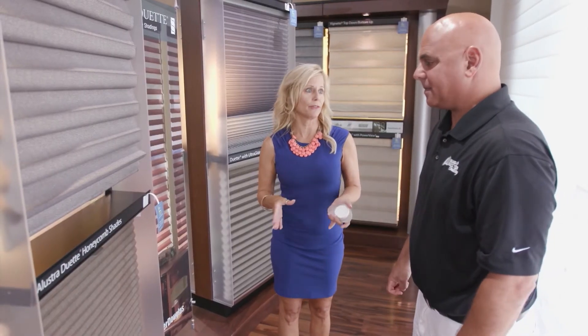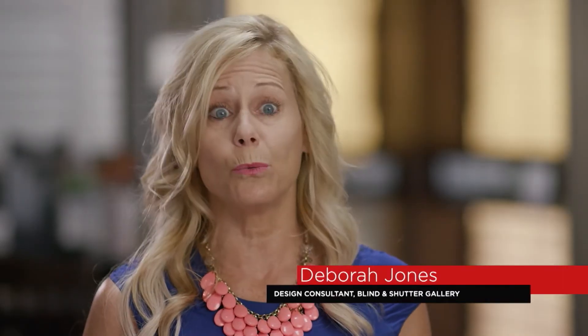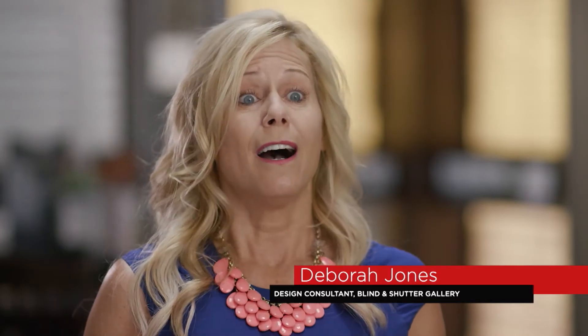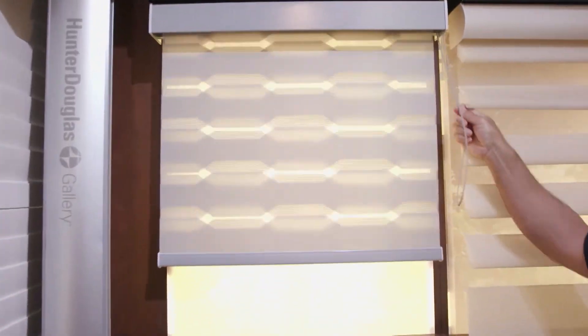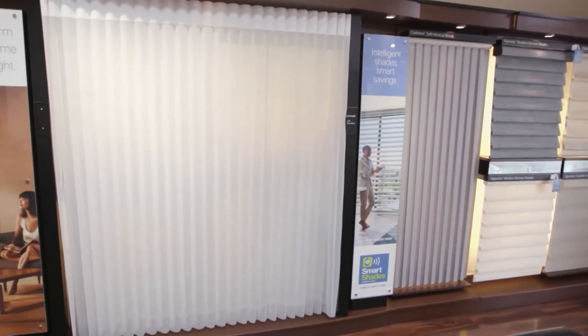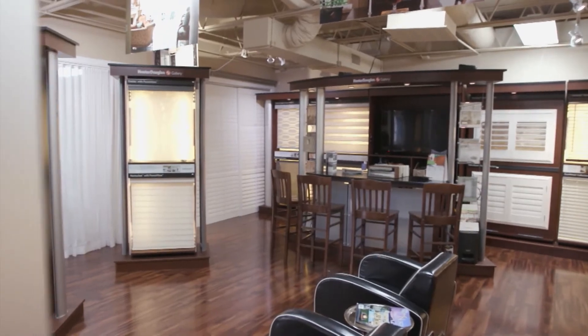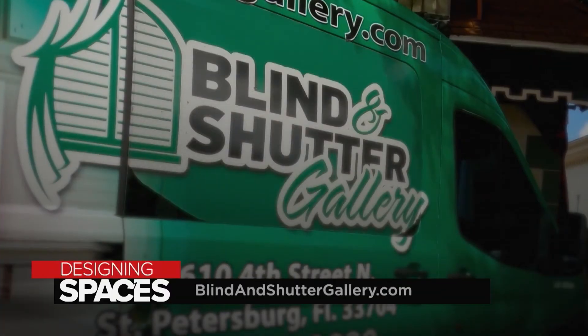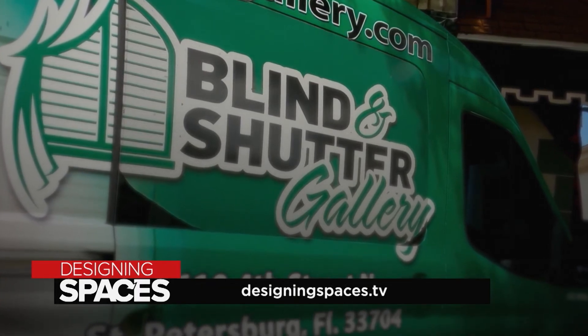We have so many different window treatment products. Honeycombs are our cellular shades — also called duette or applause shades. People use 'blinds' as a generic term for all the different styles of window treatments. We have a beautiful showroom that is thousands of square feet of window treatments of every kind — all motorized, home automation, and manual. Every aspect a customer needs, we can fulfill. To learn more, visit blindandshuttergallery.com or designingspaces.tv.